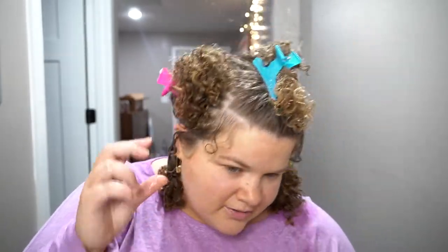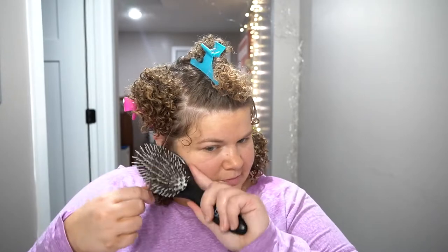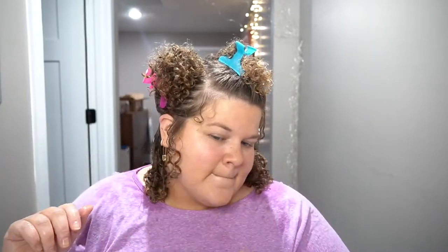Look at those curls already — gorgeous! Guess we're gonna brush this curl. I'm so excited.